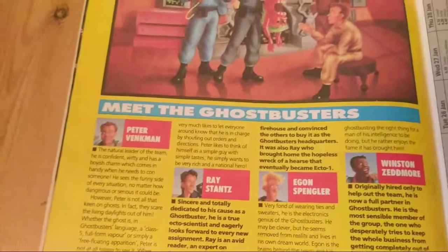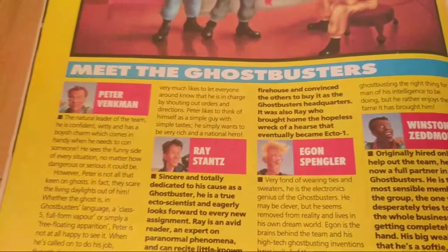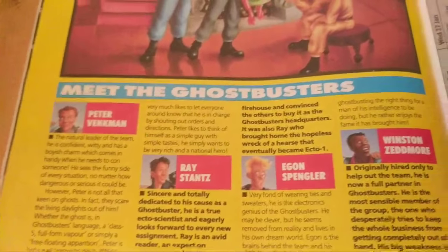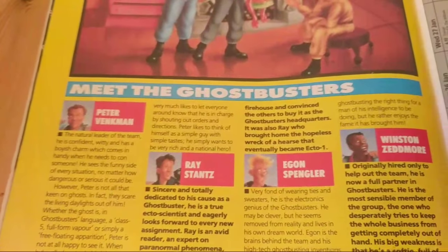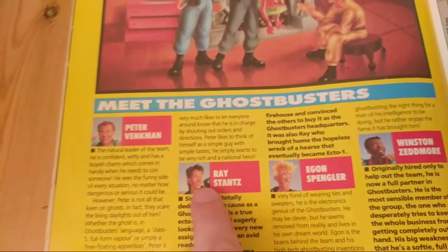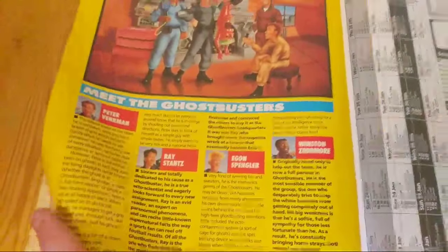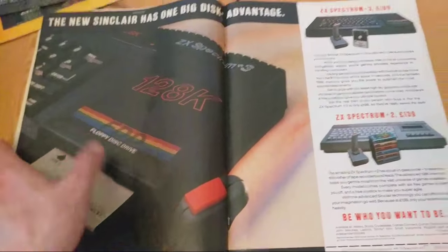Can you spot the error that even as a child annoyed me? That is not the face to go with Peter Venkman - no no no. But there you go - 'Meet the Ghostbusters,' nice article. And for some reason in the middle there's a Sinclair advert - they could have put a poster in there, what a waste of time.